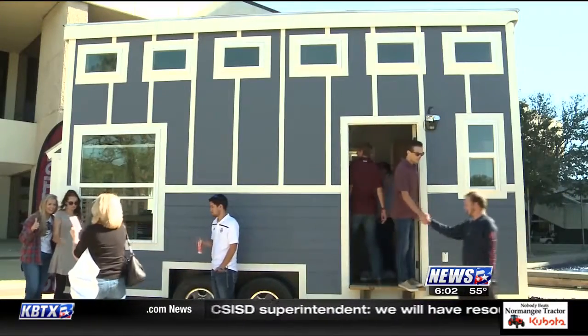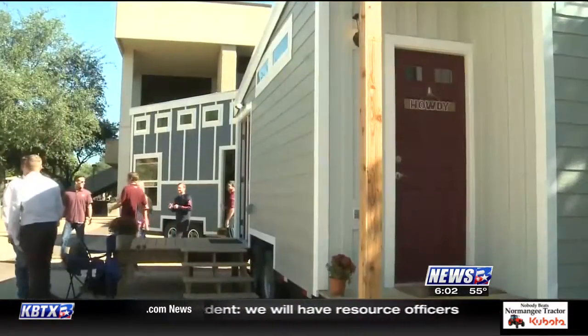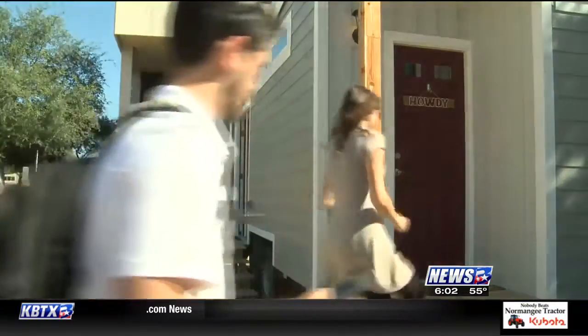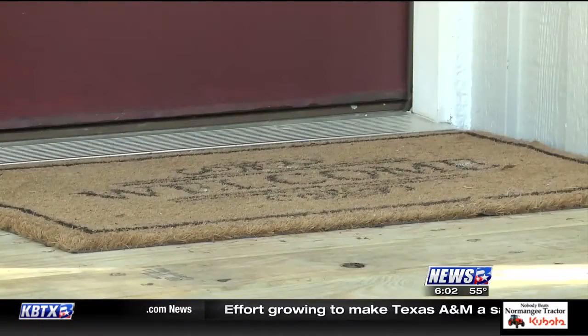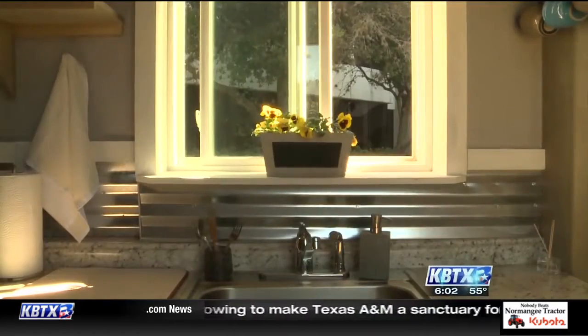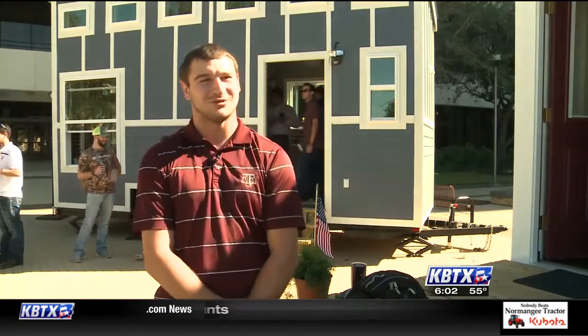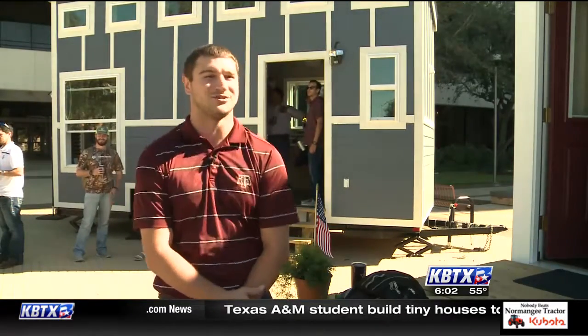Rutter Plaza was a popular place Tuesday morning, with people coming from all parts of campus to check out these tiny homes. A lot of students have talked about how they watch the show on HGTV and they're amazed — they don't actually think that students from this school built it, they think we're just showing it off. But once we tell them we built it, it blows their mind.